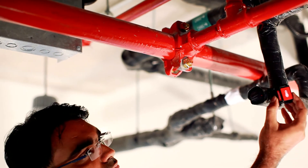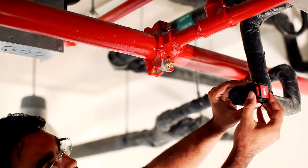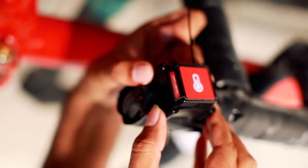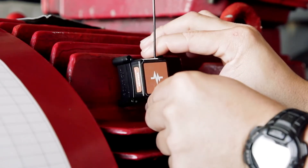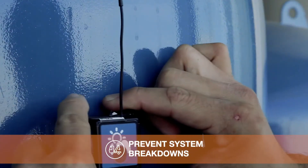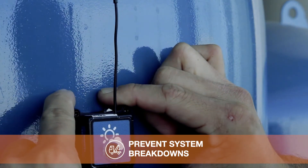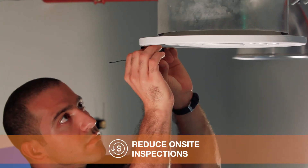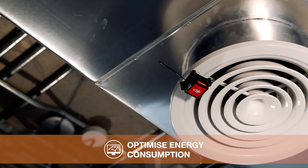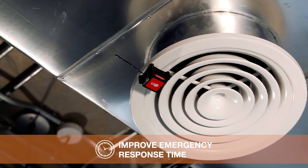By placing the sensors on critical systems and in key areas, you get visibility of your building status and performance. You can use this information to detect and prevent system breakdown, reduce expensive on-site inspections, track usage patterns to optimise energy consumption, and improve emergency response time.